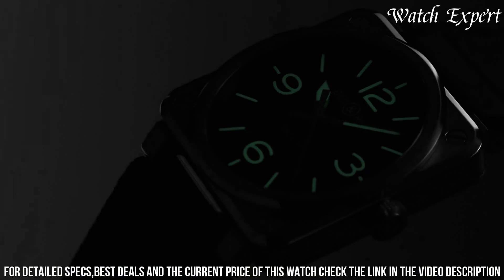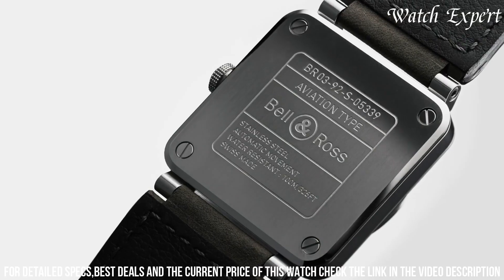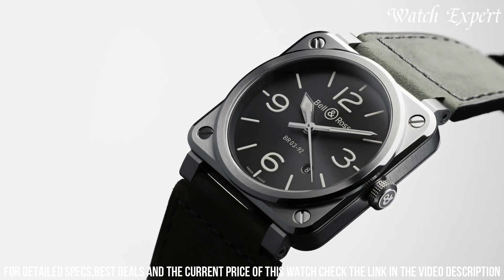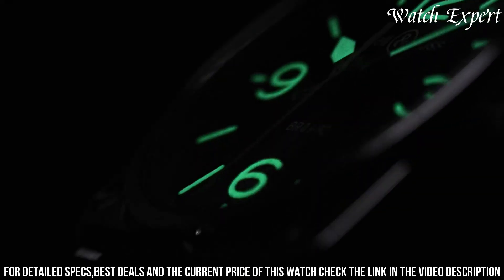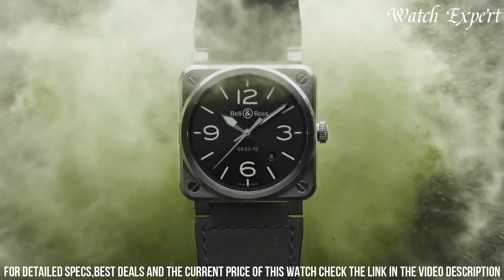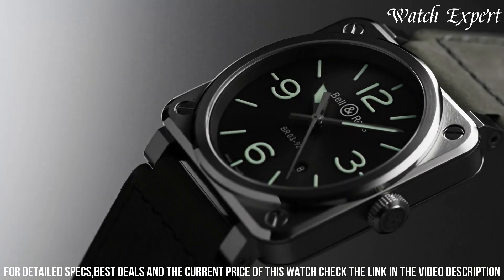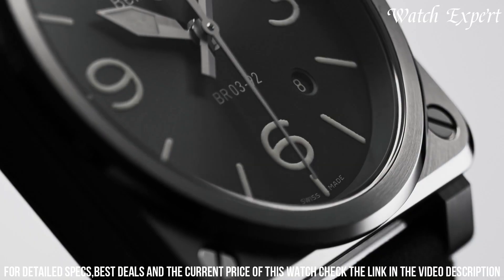With a reliable automatic movement, it's a true embodiment of Swiss watchmaking precision. The Bell and Ross BR03-92 Grey Lum reflects the brand's commitment to military-inspired aesthetics and reliable performance, offering a timepiece that's not only a statement of style but also a tool that guarantees accurate timekeeping day and night.